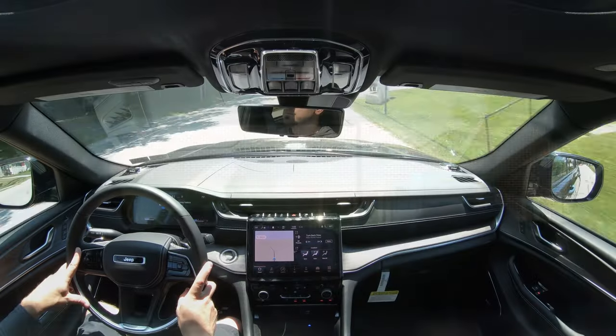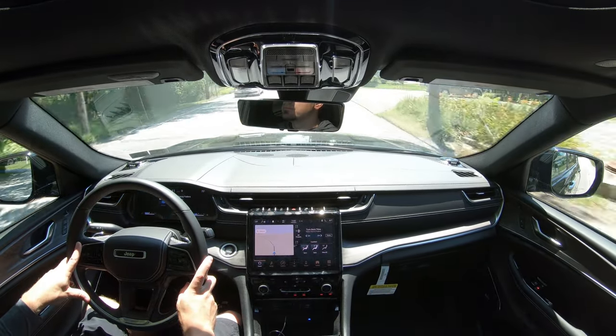Visibility is perfectly fine out the back. One key attribute is that the third-row headrests fold down, so if you don't have third-row passengers you get better visibility because of that. Rain-sensing windshield wipers also come standard across the board. That about rounds out the performance segment of this review.